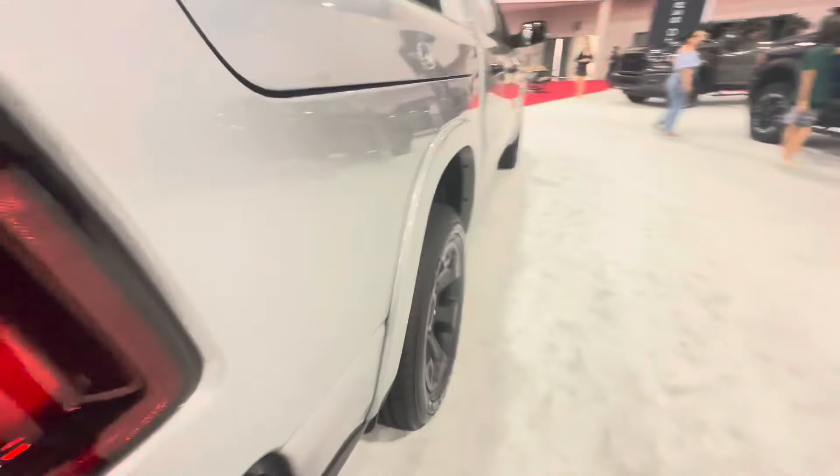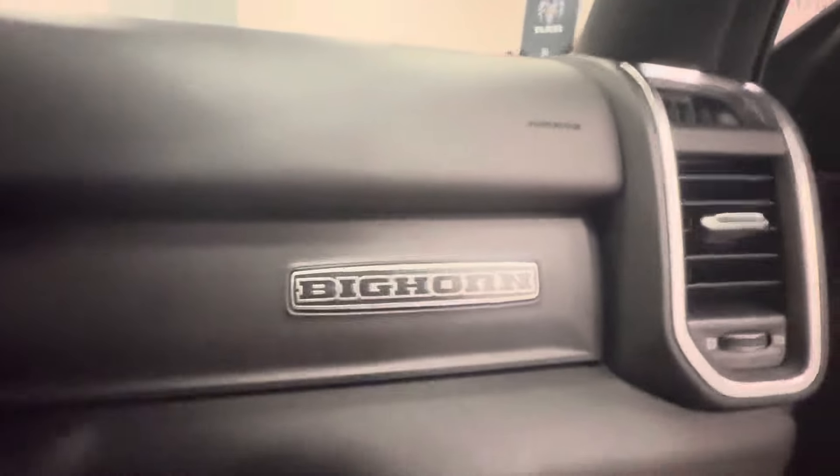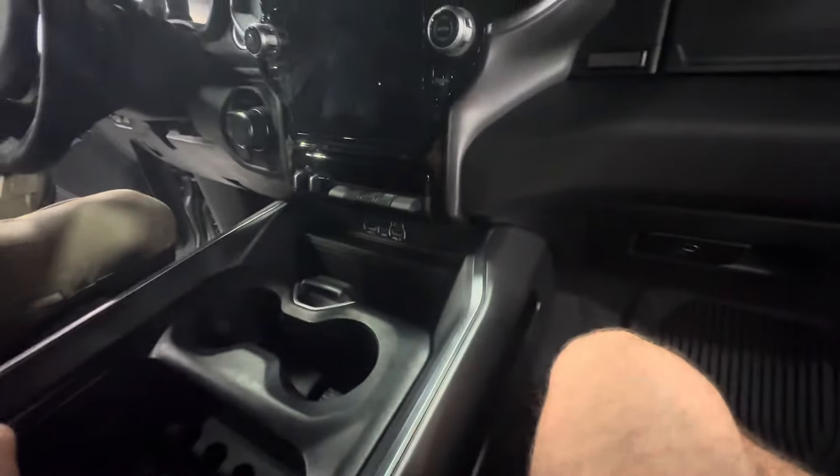Now we're going to go ahead and step into the front seat. You have a fully manual passenger seat. There's your Bighorn badge. Other sun visor, cup holders, and there's your mirror.